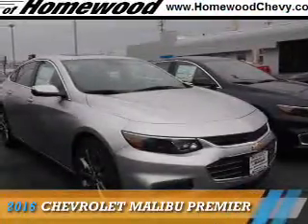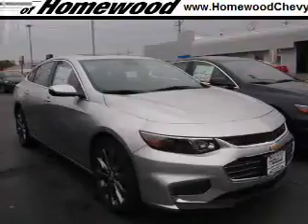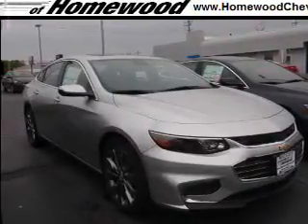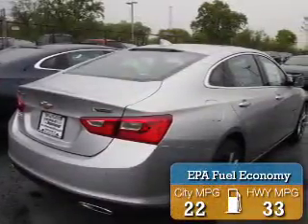Presenting the 2016 Chevrolet Malibu. It's powered by front-wheel drive, a 2-liter, 4-cylinder engine, and an automatic transmission. Great fuel efficiency saves you money by requiring fewer trips to the gas station.